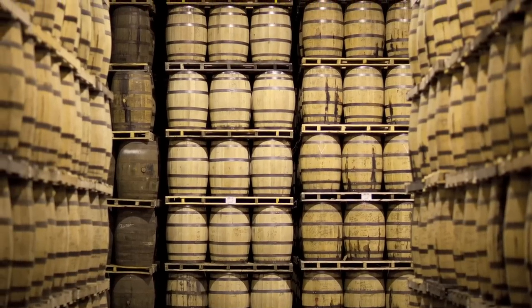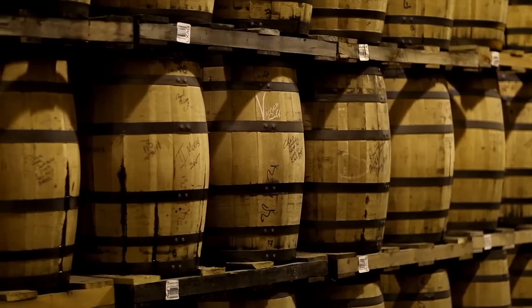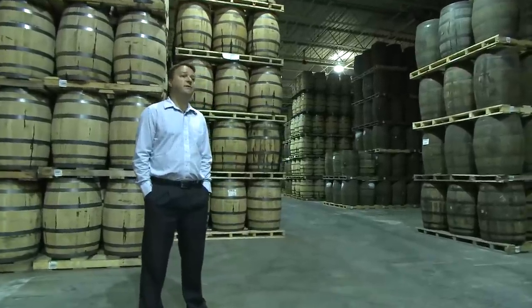We have approximately 1.4 million casks in all our warehouses on site for the aging process of whiskey.